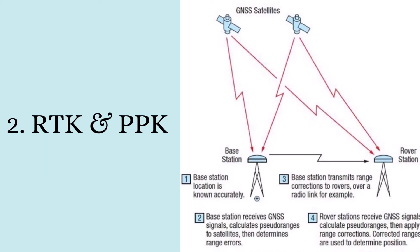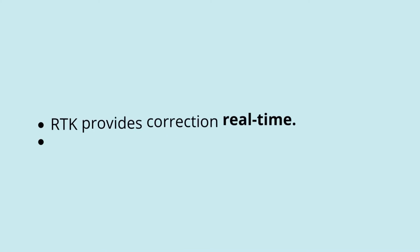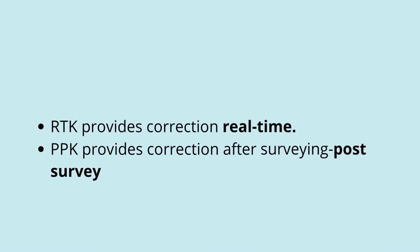As shown in the figure, there are two receivers on the earth's surface: one is the base station whose coordinates are already known, and another is a receiver whose location is not known. If that receiver is moving, it is called a rover station. When the survey starts, the base station collects radio signals from GNSS to determine its coordinates, then compares the new value with its known reference coordinates. Any variation is the determined error.